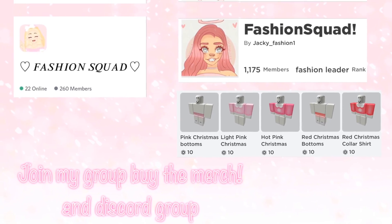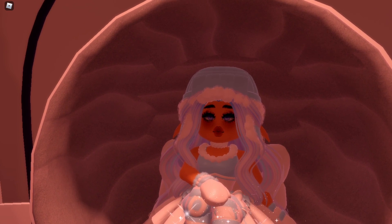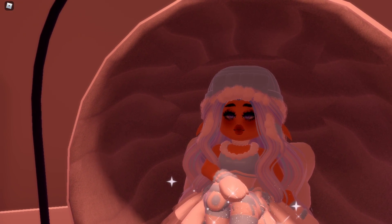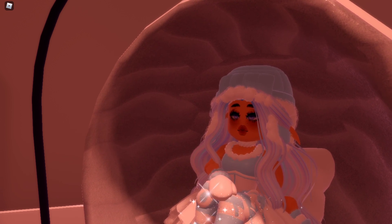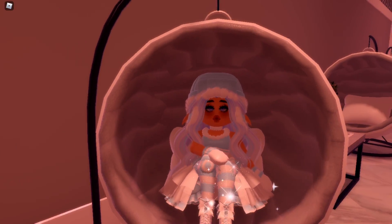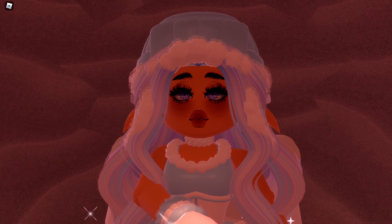Hey, what is up you guys, it's me Jackie, and in today's video I am going to be covering the new apartment update, which I'm so excited about. It came out actually like last night around 6 or 7 PM PST. If you didn't check it out, make sure to go check out the new update, but first watch this video so you know what came out with the update.